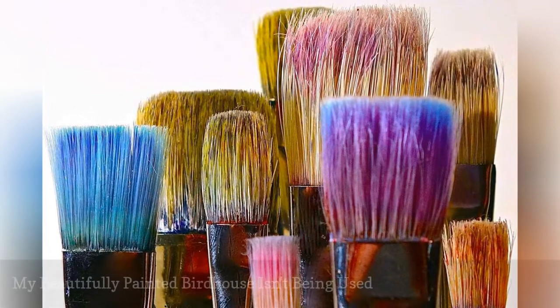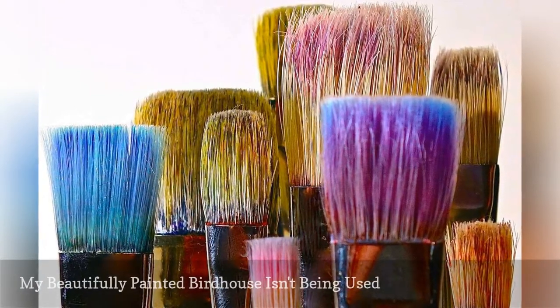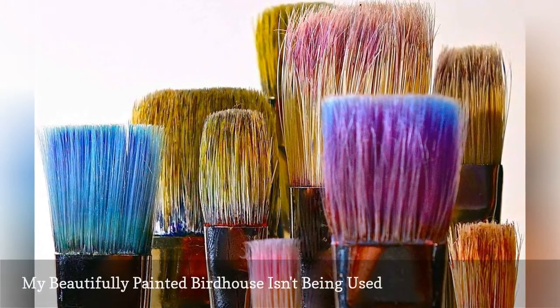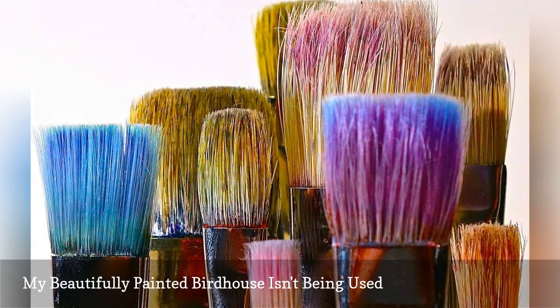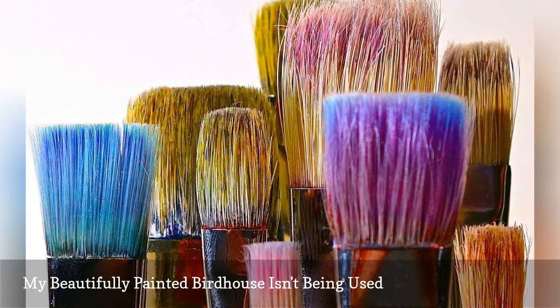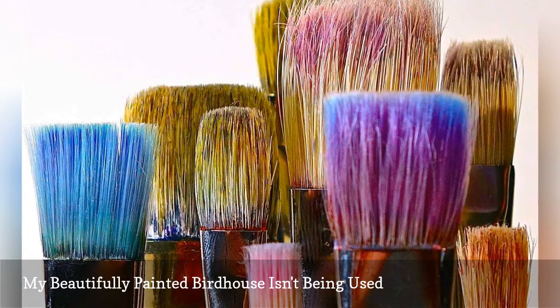Paint can be toxic to birds, and painting a birdhouse should be done carefully so as not to endanger adults or nestlings. Exterior paint should be camouflaged to help protect the house from predators and other invaders, as well as to help control the interior temperature of the house. Avoid paints with glitter or other quirky accents, and opt for simple, understated designs to appeal to more cautious birds.